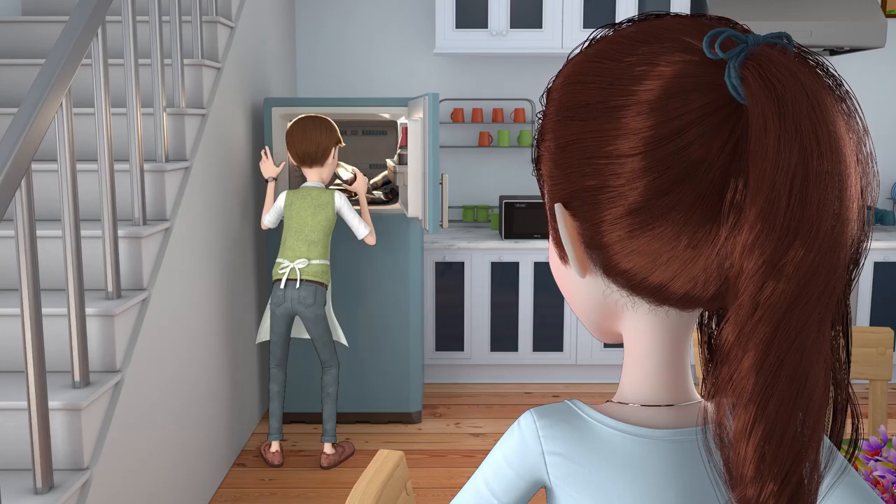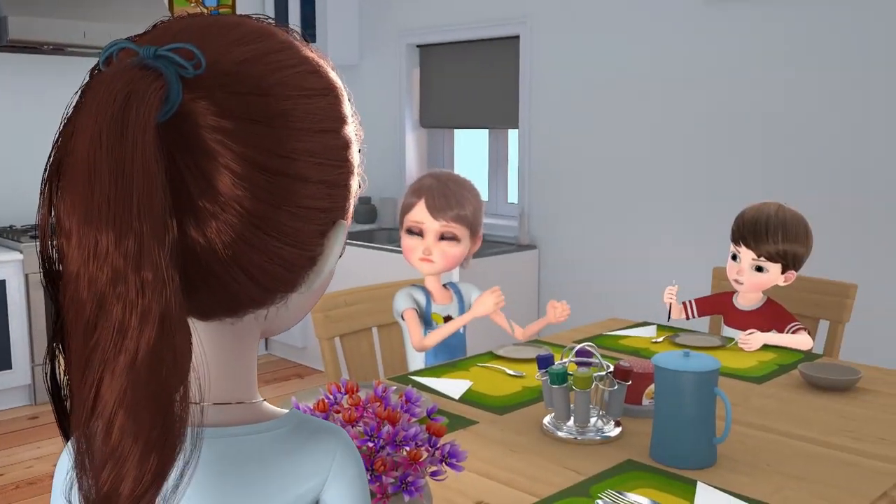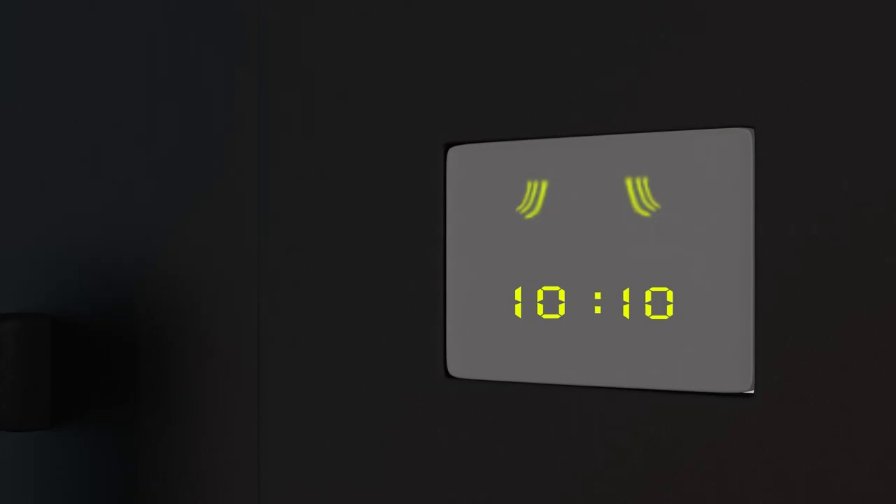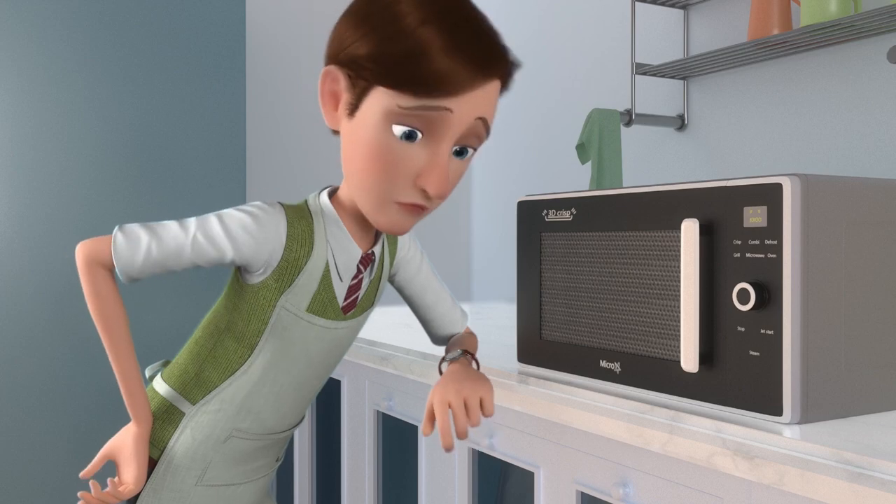Fast food can be anything from mouthwatering hamburgers to delicious pizzas, but one thing it's got to be is fast. So why does it still take so long?